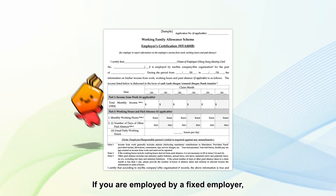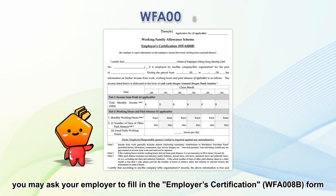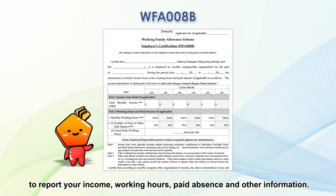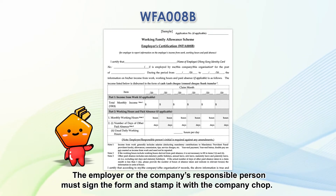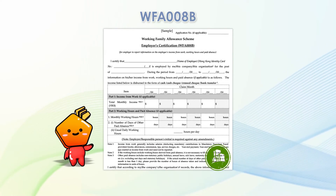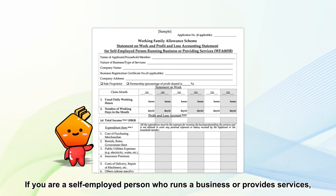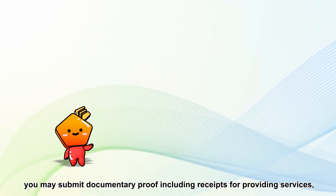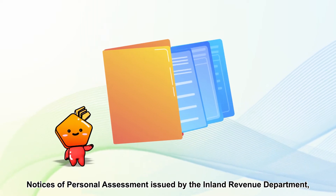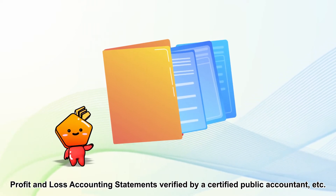If you are employed by a fixed employer, you may ask your employer to fill in the Employer's Certification form to report your income, working hours, paid absence, and other information. The employer or the company's responsible person must sign the form and stamp it with the company chop. If you are a self-employed person who runs a business or provides services, you may submit documentary proof including receipts for providing services, notices of personal assessment issued by the Inland Revenue Department, and profit and loss accounting statements verified by a certified public accountant, etc.